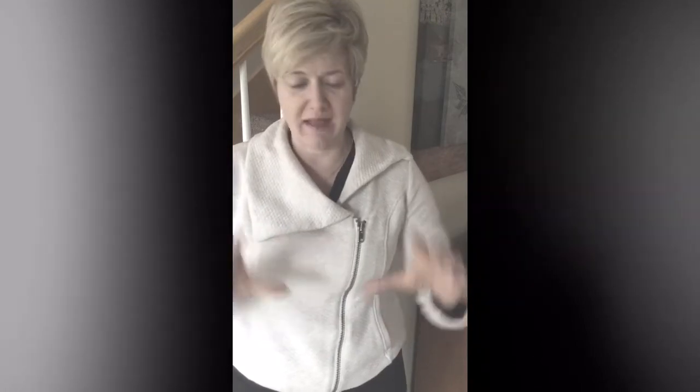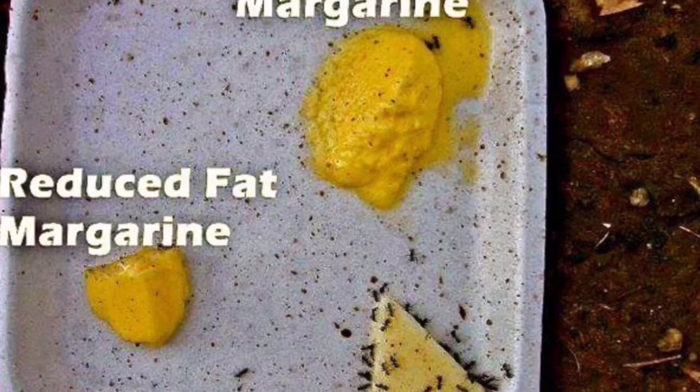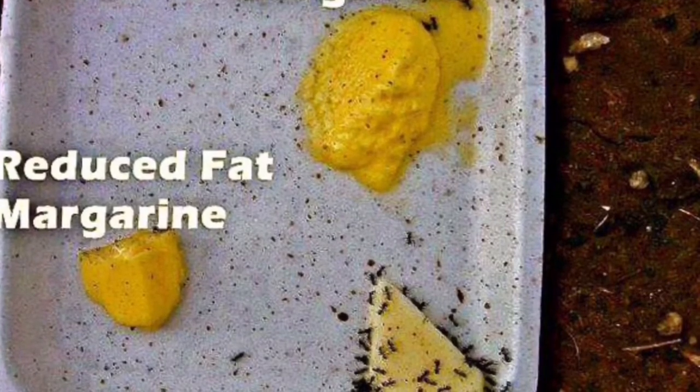Number four, and this one is a real passion of mine, is to get friendly with butter again — real butter. My favorite brand is Kerrygold. It is a grass-fed Irish butter and it is so delectable and yummy and it's a healthy fat. The margarines, the Smart Balance, all these different brands out there that are not real butter — you really want to walk away from them. I love this picture I have of ants: they had a tab of margarine in one spot and a tab of butter, and the ants wouldn't even go near the margarine — they were all over the butter. It's real food.